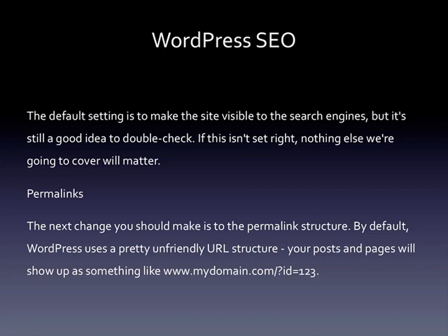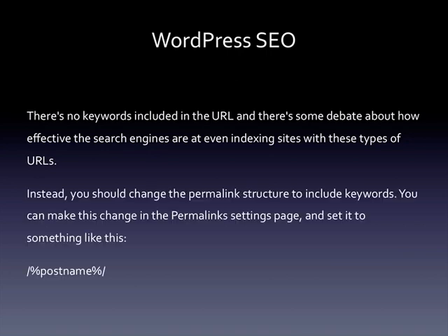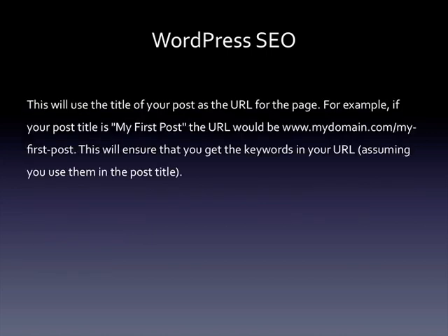Permalinks: the next change you should make is to the permalink structure. By default, WordPress uses a pretty unfriendly URL structure — your posts and pages will show up as something like www.mydomain.com/?id=some-number. There are no keywords included in the URL, and there's some debate about how effective the search engines are at even indexing sites with these types of URLs. Instead, you should change the permalink structure to include keywords. You can make this change in the permalink settings page and set it to use the post title as the URL. For example, if your post title is 'My First Post,' the URL would be mydomain.com/my-first-post. This ensures that you get keywords in your URL, assuming you use them in the post title.